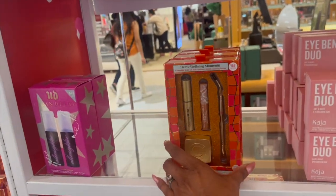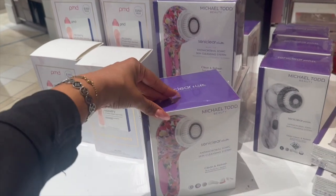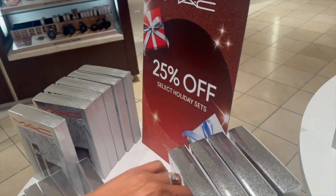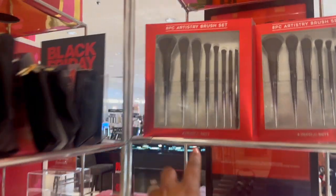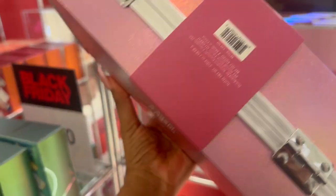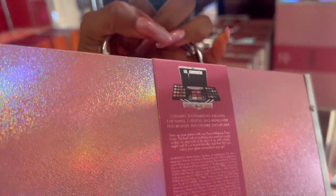Brow defining, Urban Decay — I love that setting spray, it works really really well. These are 50% off. The Sonic Clear Elite sonic sculpting tool is here too. There's a nice artistry brush set at 50% off, and this travel set is also 50% off and really cute. How much is this — $39.50? That's not bad, you get quite a bit of cosmetics.